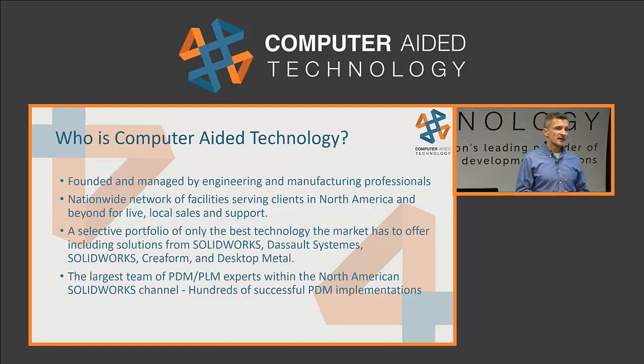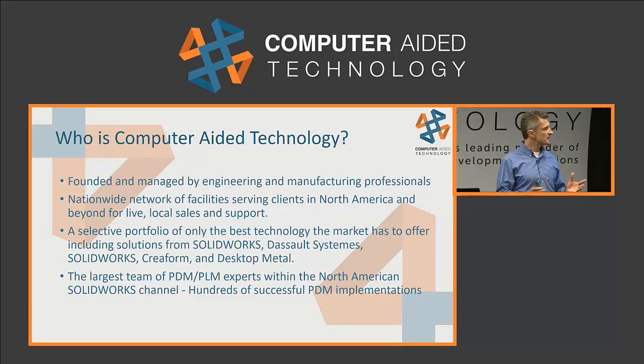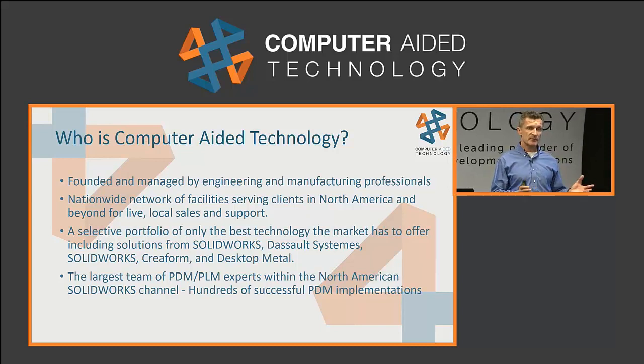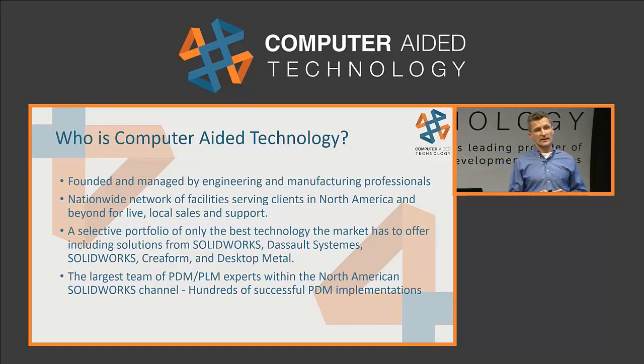If you look at the solutions we provide, our primary partners are SOLIDWORKS, Stratasys, Creaform, and Desktop Metal. We've spent a lot of time investing in areas like product data management, product lifecycle management — PDM, PLM — and you'll find a good chunk of our team is focused just on that piece of the business.